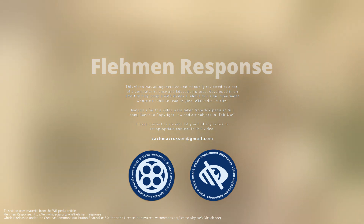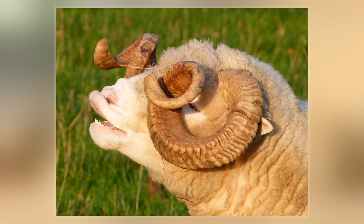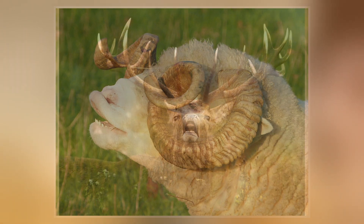The Flehmen response — from German Flemmen, meaning to bare the upper teeth, and upper Saxon German Flemmen, to look spiteful — is also called the Flehmen position, Flehmen reaction, Flemming, or Flemmening.